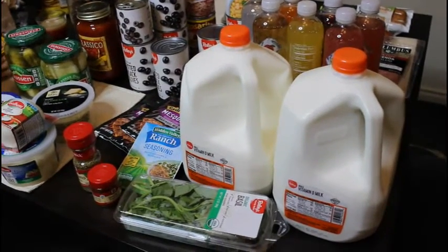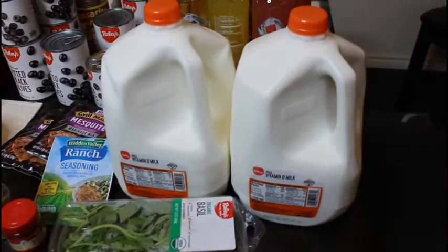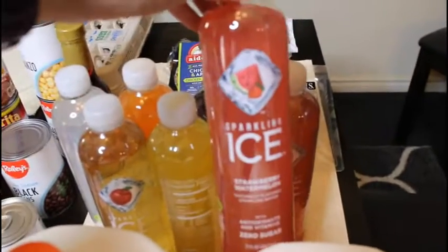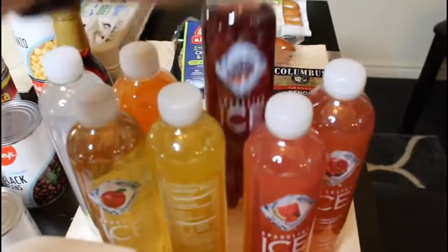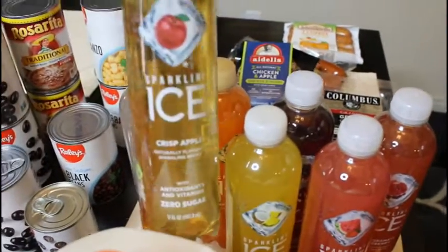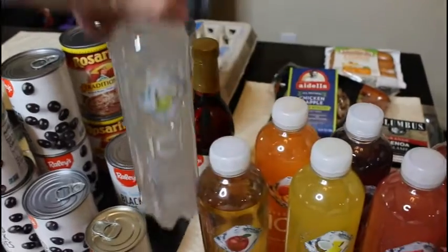So I got our usual two gallons of milk — we go through a lot of milk. I got a couple of the sparkling ice waters: strawberry watermelon, blueberry pomegranate, grape raspberry, coconut pineapple, crisp apple, peach nectarine, and coconut lime. The coconut limes are my favorite.